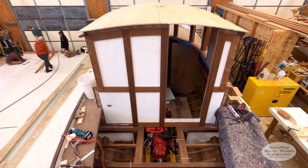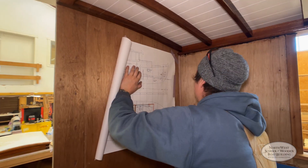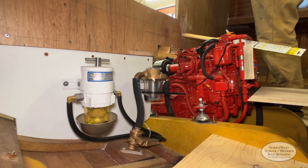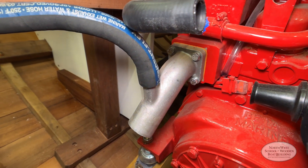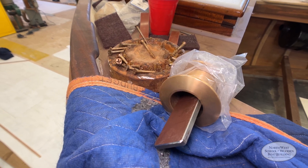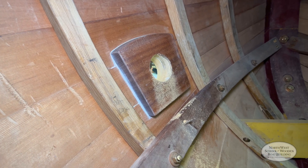Even as the boatbuilding students are busy lofting, one of our Prothro interns, Jeff, is hard at work installing the systems on the troller project. With the engine installed and fuel system complete, Jeff is now focusing on the exhaust system and preparing to install through-hulls into the boat.